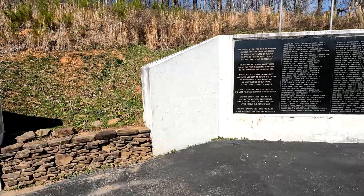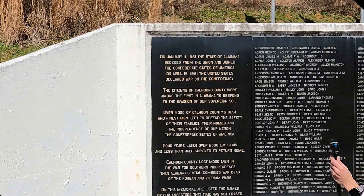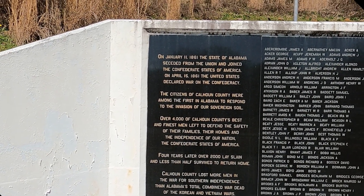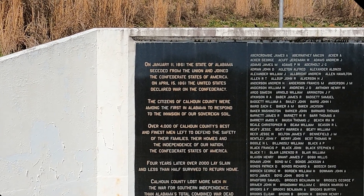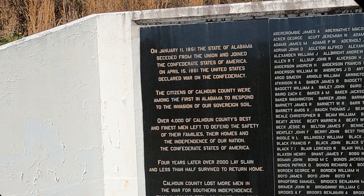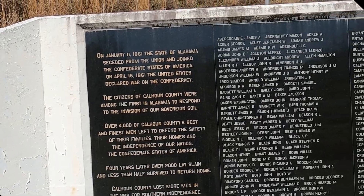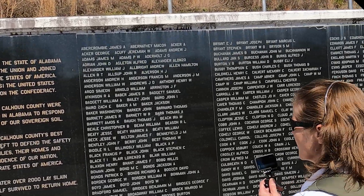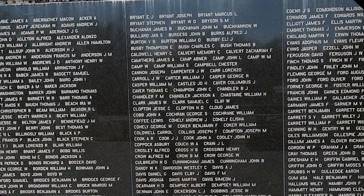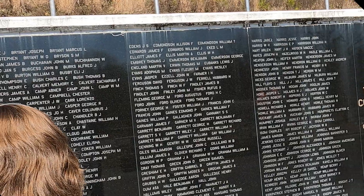And here's the statement: January 11, 1861, the state of Alabama seceded from the Union to join the Confederate States of America. On April 15, 1861, the United States declared war on the Confederacy.